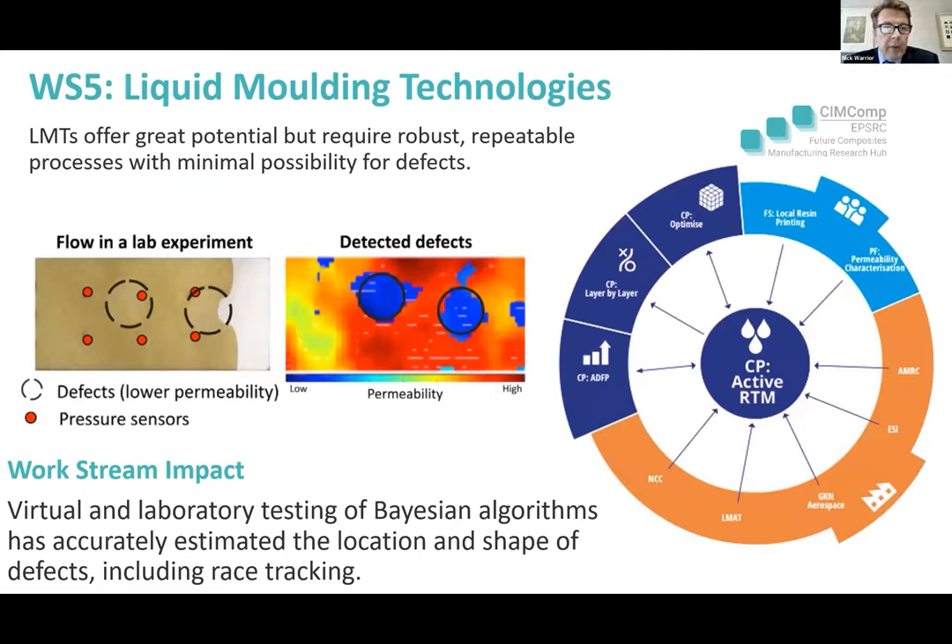Moving to work stream five, we're looking at liquid moulding technologies. Out-of-autoclave liquid moulding technologies offer great potential, but the reality is they never really meet the same quality requirements that autoclave structures can deliver. The defects seen with just one atmosphere of pressure are typically much greater than what you can achieve with autoclave pressures.